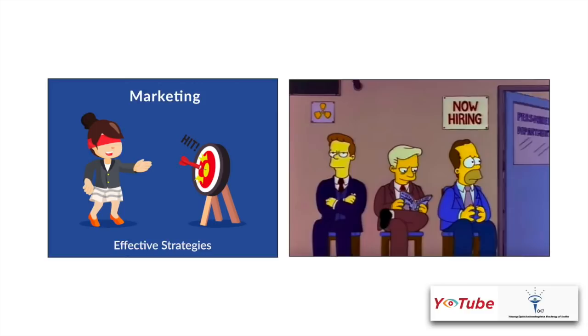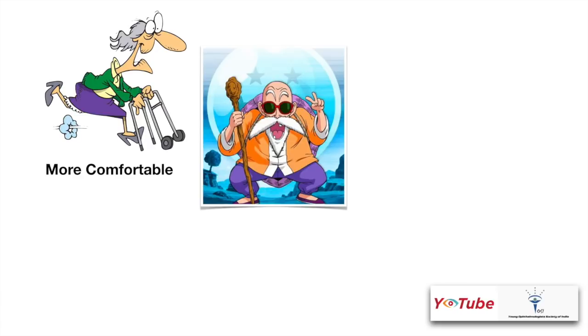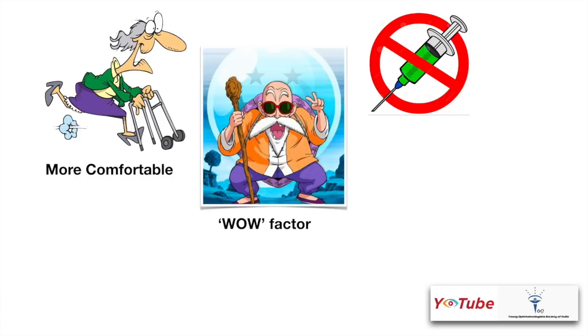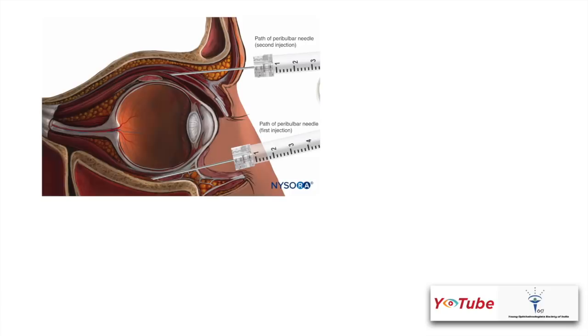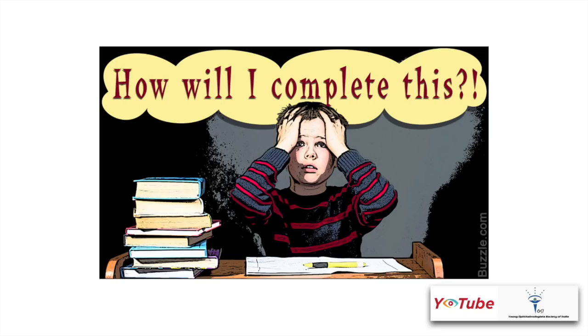When a young ophthalmologist goes for a new job, topical phaco is the basic thing they ask for. It's in demand by patients as well. Patients are more comfortable following surgery. It creates a wow factor. Injections are not given and this creates a big psychological relief from fear for the patient. There are no bandages or bandage time is significantly reduced, and the biggest thing is faster vision recovery. Block-related complications are avoided.